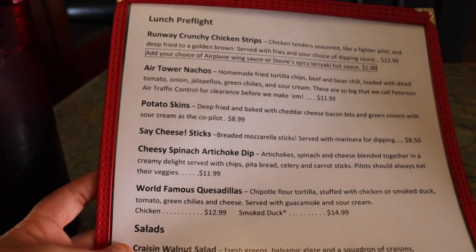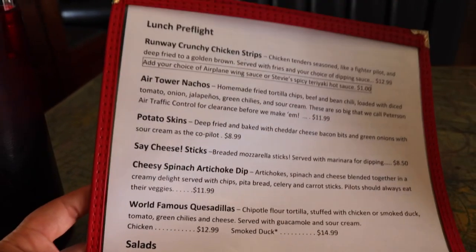It's located extremely close to the Air Force Base, so it kind of makes sense. This dining experience is one of a kind here in the Colorado Springs area, and the menu looks amazing. I'm here at lunchtime so we have lots of different options.